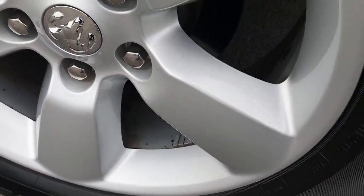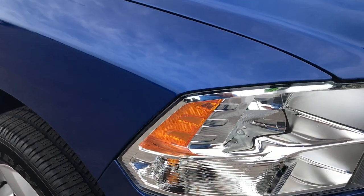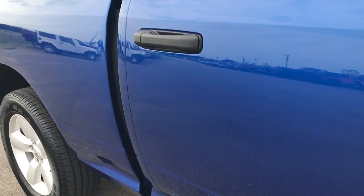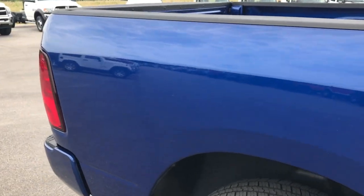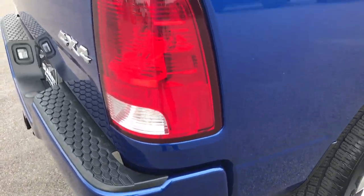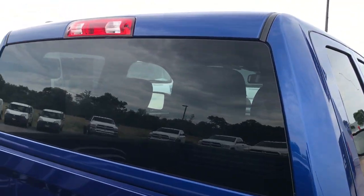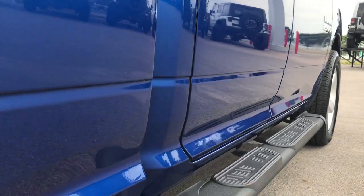Passenger side rim has no scuffs or scrapes — that's usually the one that gets the curb rash, but that one's absolutely perfect. As you go down this side of the truck, you can see just how clean the body is and how reflective the paint is. We take these HD videos so if you are far away, or even close by and just don't have time to make the trip to our lot, you can see the truck, hear the truck, and have confidence in the vehicle from the comfort of your own home — so you can make a smart buying decision and lock this one down before you even get here.